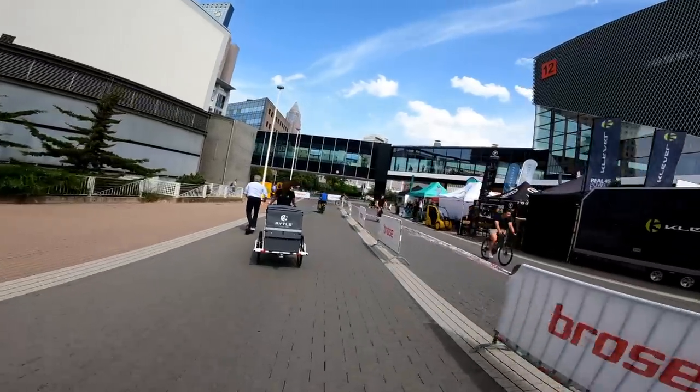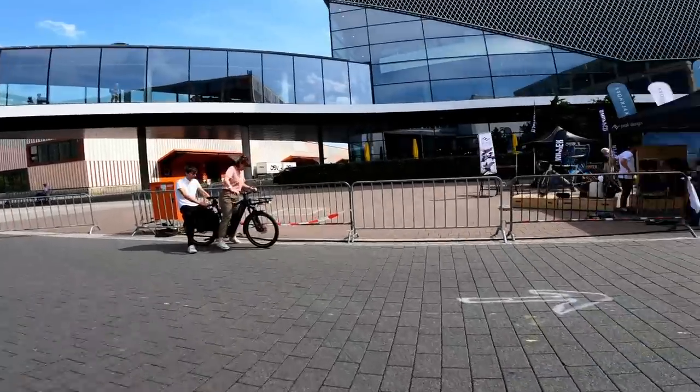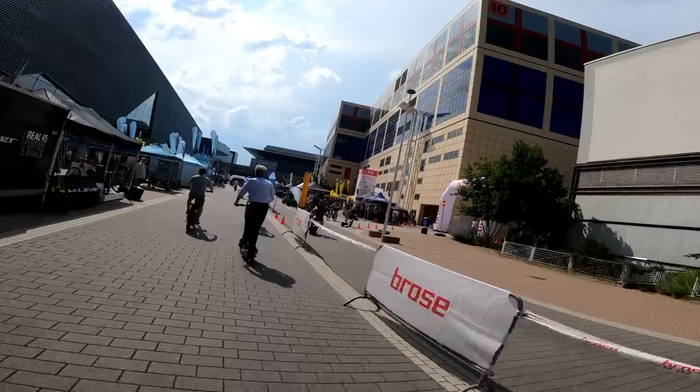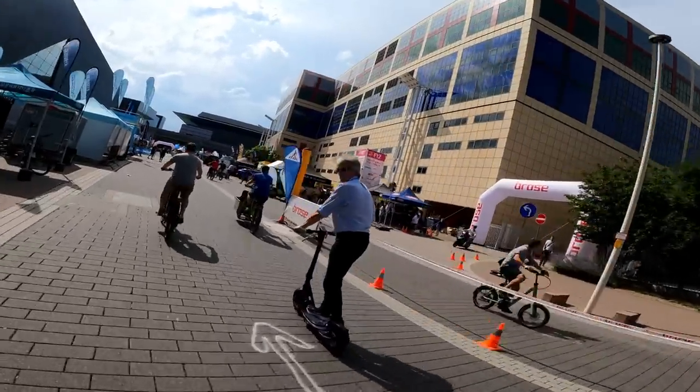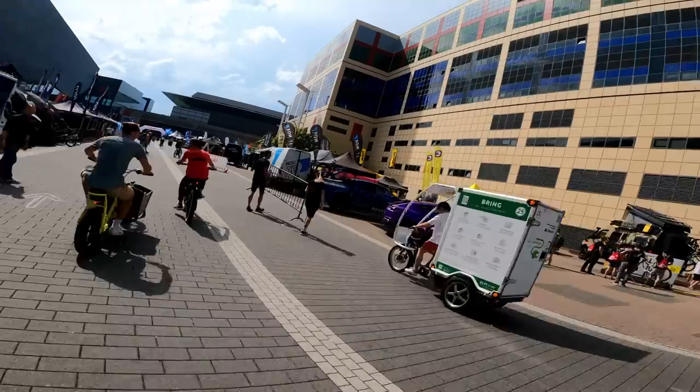Some CEO from some company giving it the beans on the scooter there — dive bomb, dive bomb! This is the unofficial Eurobike crit, chasing the CEO, Mr. Shareholder. Oh he's done him! Oh no, emergency barrier repairs, sending it up the inside. Gruner, they're gonna be proud of that one.